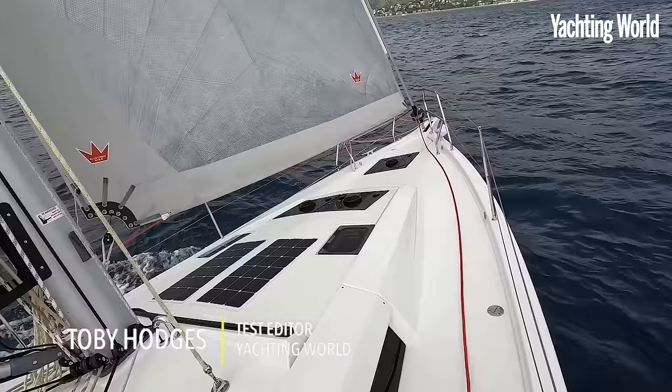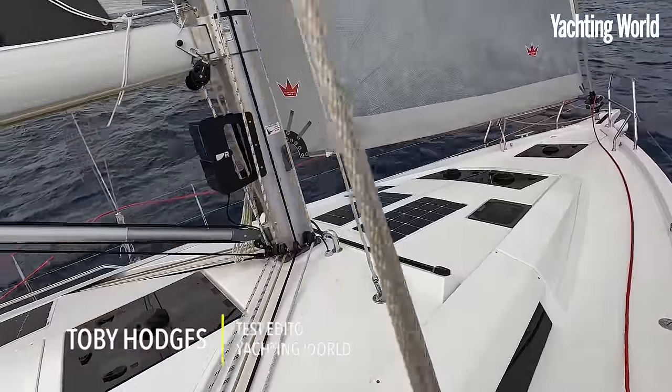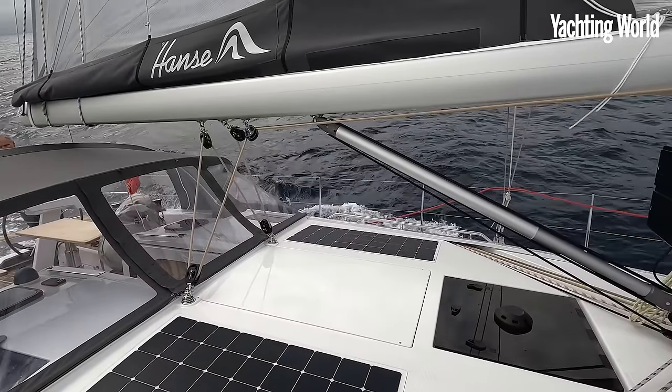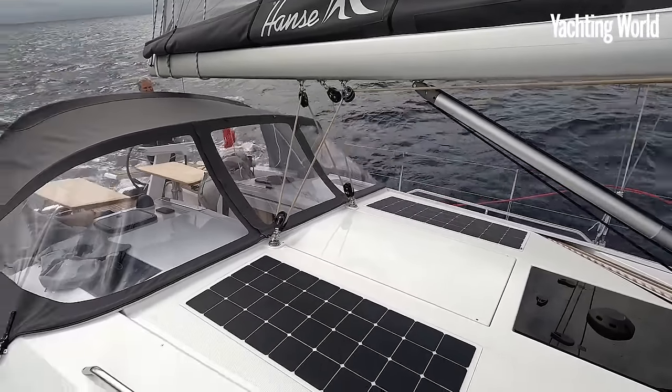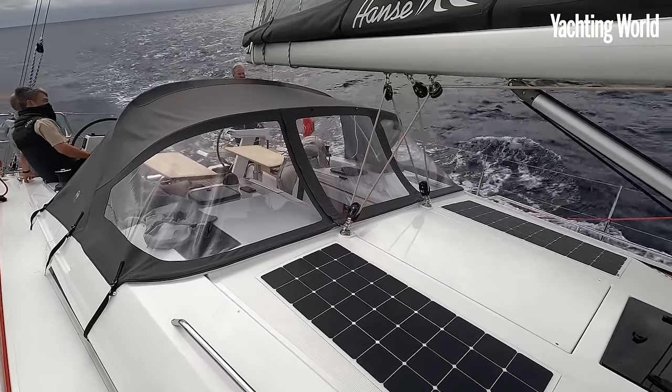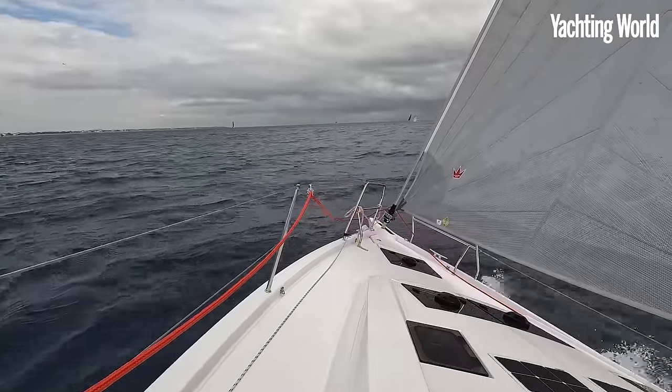Hi, Toby Hodges here. Some pretty ideal conditions - a bit cloudy but otherwise a really good breeze, quite gusty as well. But good conditions to see what this new family cruiser is about.